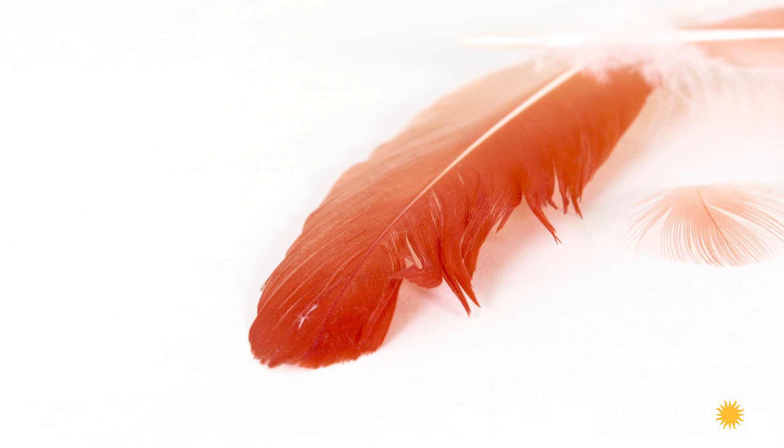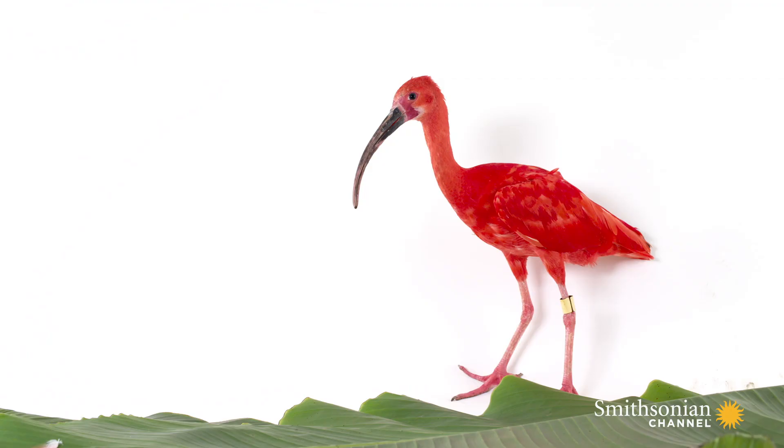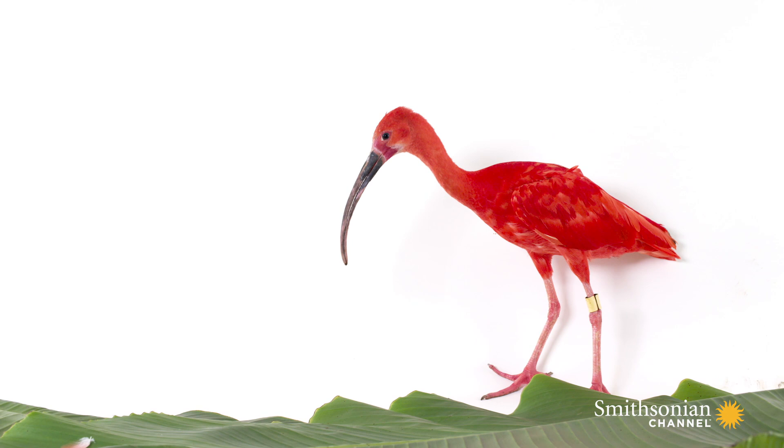Here at the zoo, our pink birds get a pelleted diet that has the item in there that will give them that pink color.